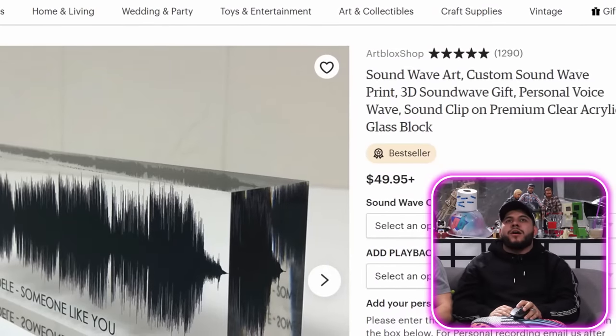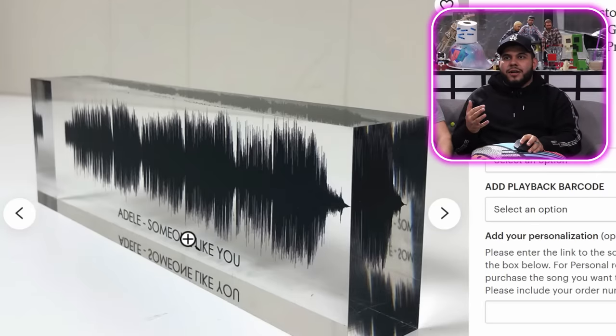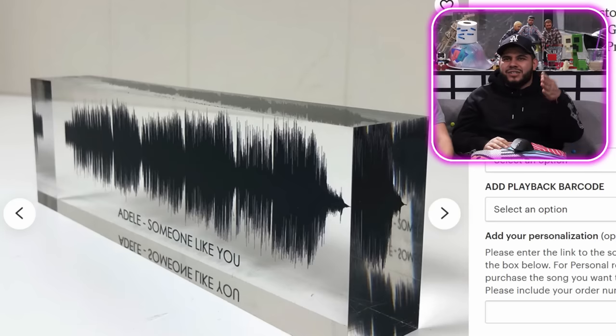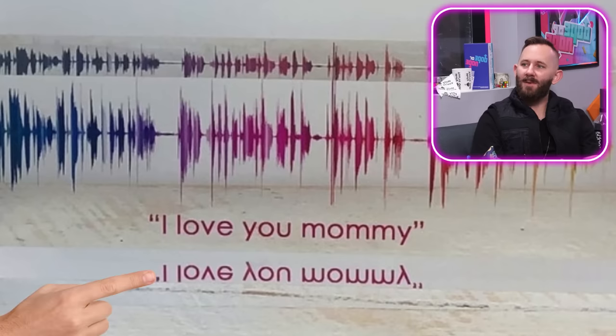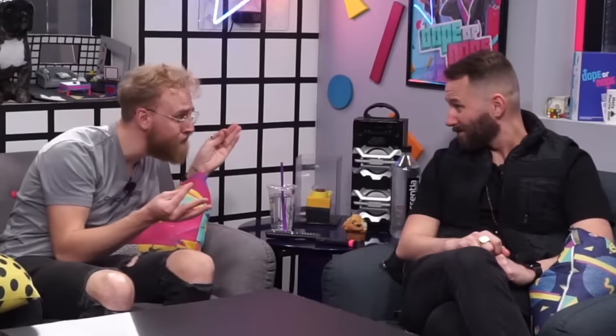Next product. We got a sound wave art — custom sound wave print 3D sound wave gift. How many times can you say 'sound wave'? It's pretty much a clear acrylic glass block, and inside of it you give them the name of a song, they get those audio waves. Are we gonna put 'Backwards' on it? It looks like it's printed on the back — like it's in the middle 3D. Can you listen to the sound wave? What does the bottom say? Why we? Let's ask Rose what her most favorite song is that she's made so far with Chill Records. Add to cart!